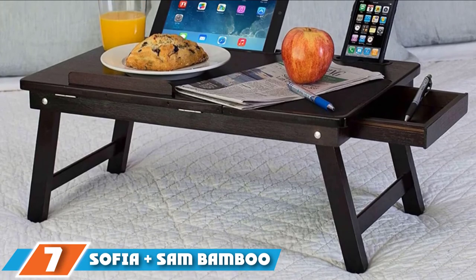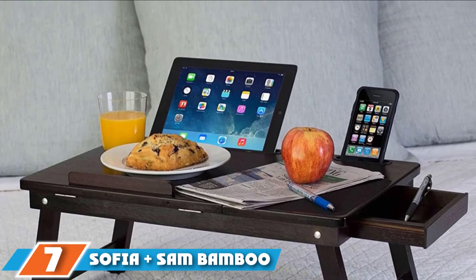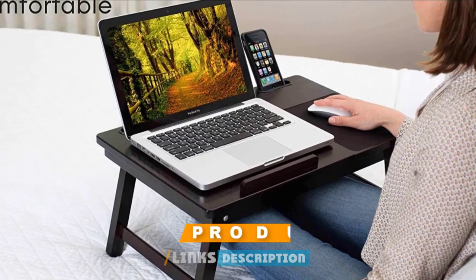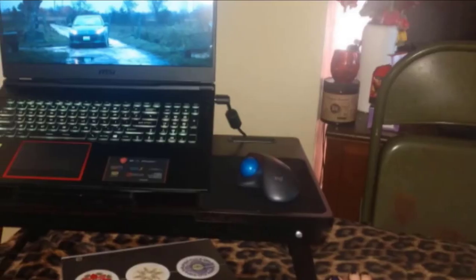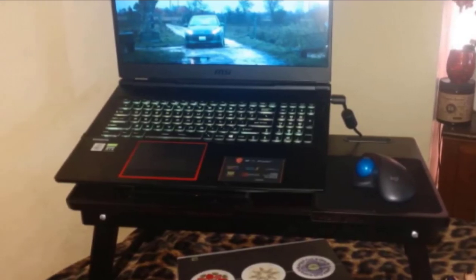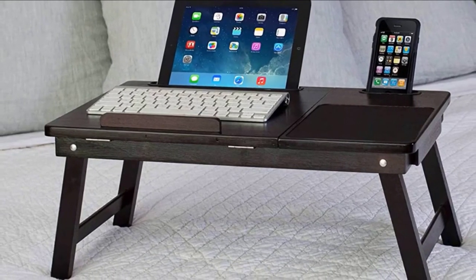Moving on to number seven, the Sophia Plus Sam Multitasking Lap Desk is a versatile option if you plan on using your lap desk in bed. It allows you to adjust the height on just one side for your laptop or tablet, and there's a wood bump to keep it from sliding off. The right side of the lap desk, which includes the mouse pad, lies flat, providing a more ergonomic experience for your wrist.